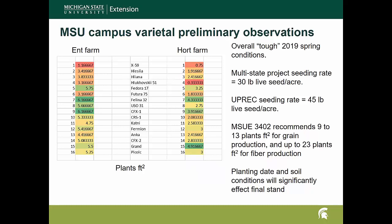All the data I show you today are preliminary observations. We generally like to have multi-year data before making any recommendations and we don't even have a full year in yet. These observations come from grad student Ryan Farmer, who is doing work with a multi-state variety trial project. We didn't get really good stands this year — overall it's been a tough spring for everybody. The trial was planted at a 30-pound live seed rate, but in Michigan we'd probably recommend closer to a 45-pound rate. We recommend anywhere from 9 to 13 plants per foot for grain production or 23 plants per foot for fiber production.